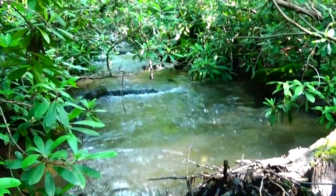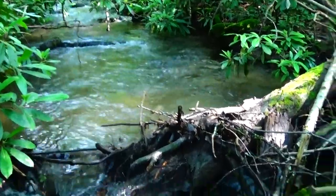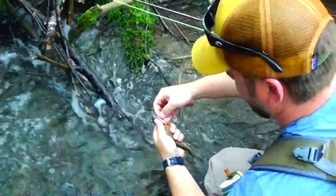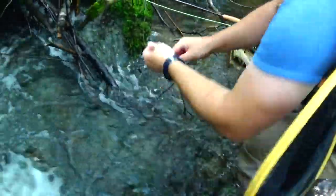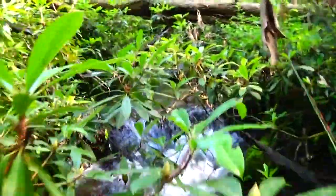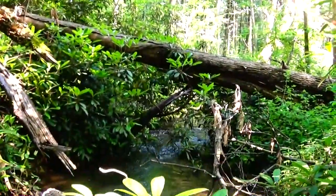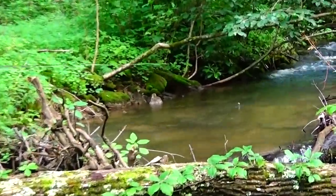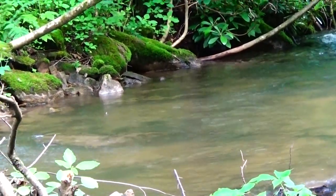Nice fish. Biggest one of the day. Yeah buddy. Nice. Yeah buddy. Nice. Really nice. Good.